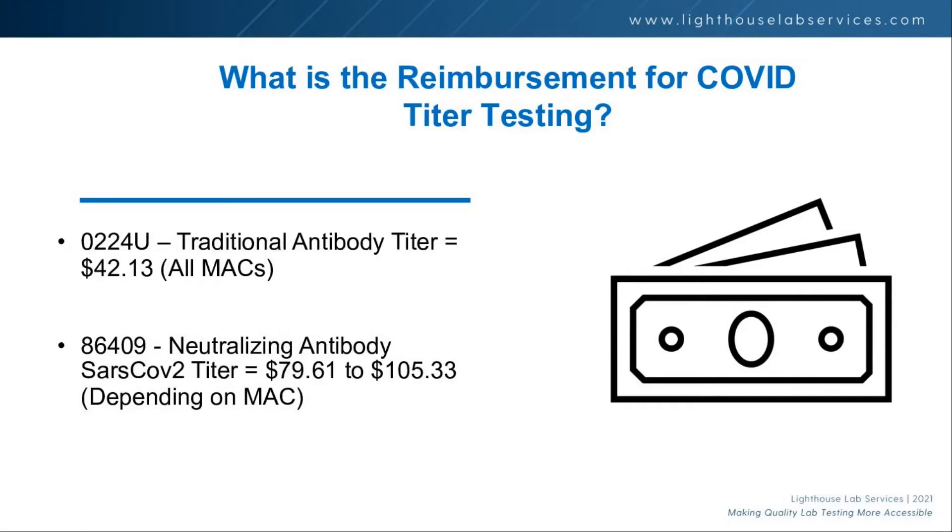So what is the opportunity for the titer? The reimbursement code 0224U is your traditional antibody titer, and it pays $42.13 — that's across all MACs and it's uniform. Where there's a unique opportunity is the neutralizing antibody SARS-CoV-2 titer, CPT code 86409, which reimburses between $79 and $105 by Medicare. That's a better test, and the fact that CMS has established these codes signals a need for this testing. We'll talk later about what it costs to run or reference those tests to help you determine if this is a good fit for your laboratory.